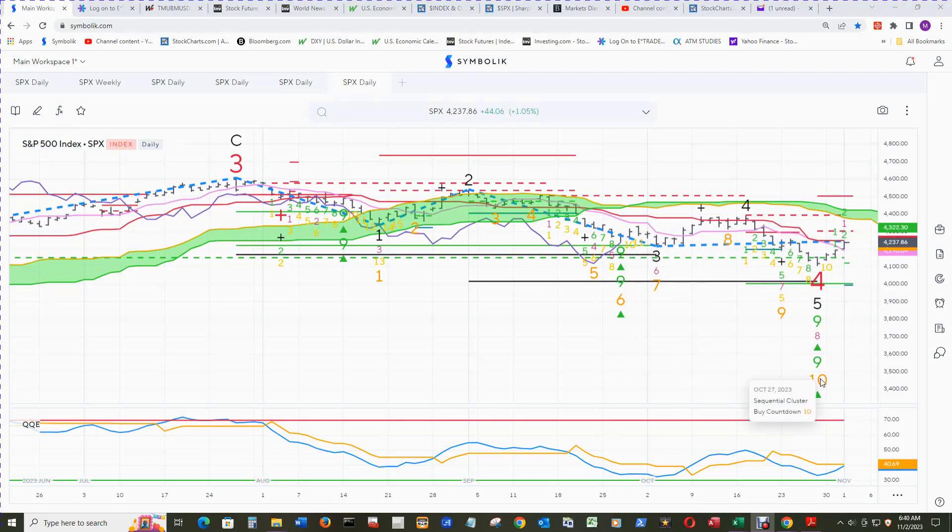The sequential cluster buy countdown is still on 10 countdown. So if there's another down draft that exceeds this low, that will print a buy countdown 11 at a tick lower than this low.